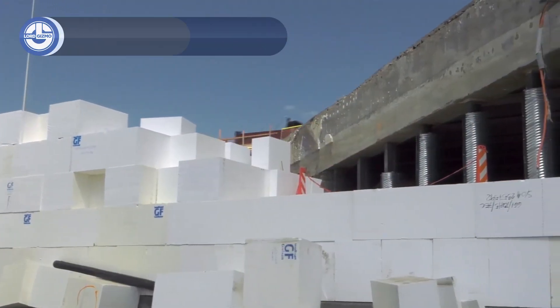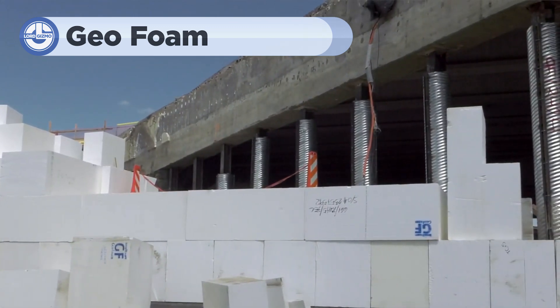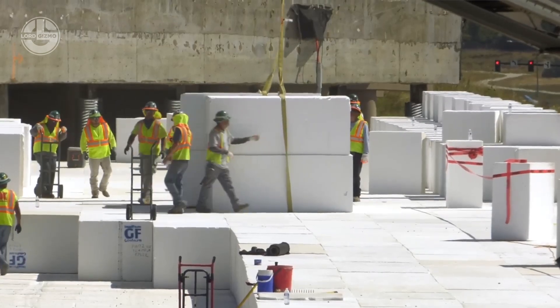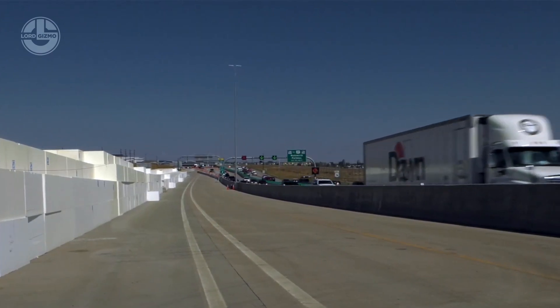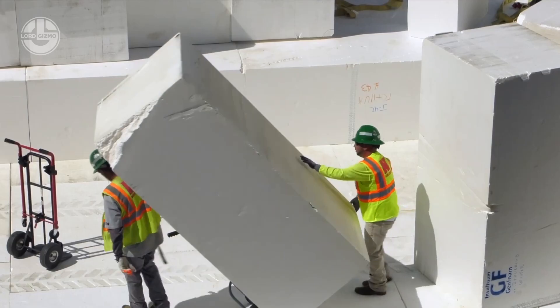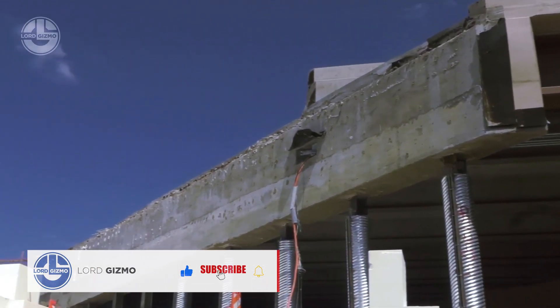Next, let's explore how geofoam was used in Colorado to solve a major issue on a motorway. Engineers faced a significant challenge when a section of a motorway developed a large void beneath the surface. Traditional solutions like soil or gravel would have added too much weight, risking further instability and delays. This is where geofoam came into play.